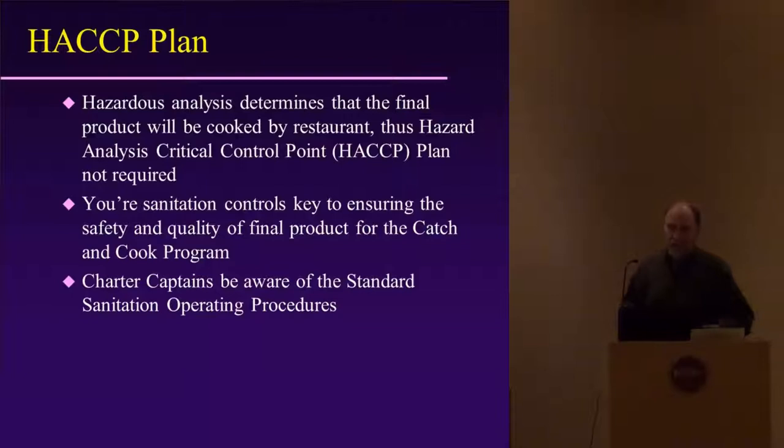I'm not going to get into HACCP here, but basically what we do in HACCP is develop a Hazard Analysis which determines that the final product will be cooked by the restaurant. Thus, a HACCP plan is not required because there's going to be a final cook by the customer through the restaurant, and most dangerous pathogens are destroyed at that point.